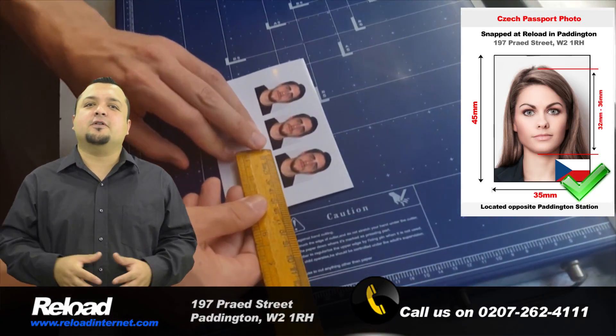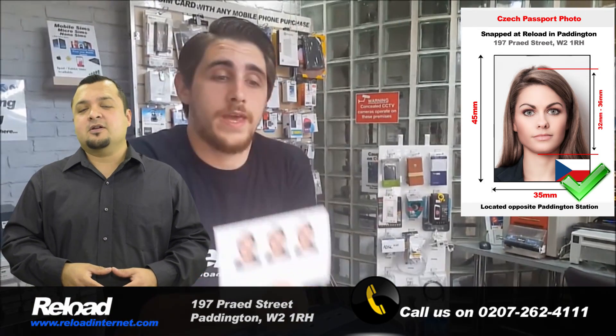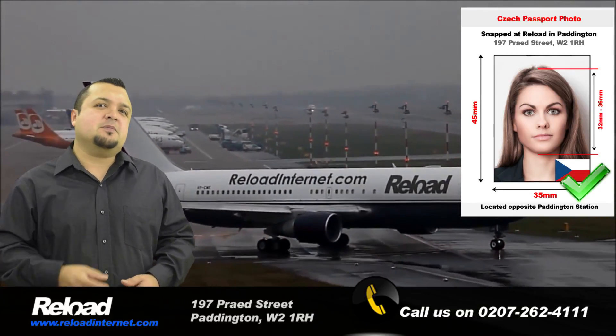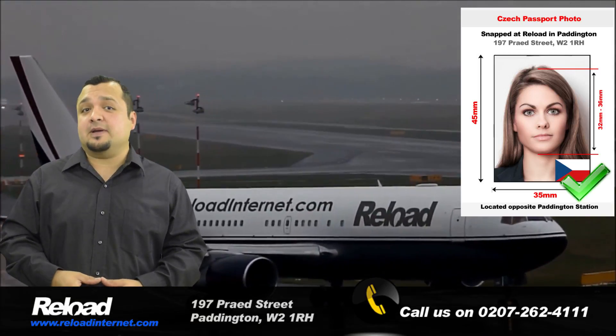The Czech passport and visa photo size should be 45mm by 35mm, with 70 to 80% of the photograph's area being covered by your head, which is 31mm to 36mm. So come and visit us here at Reload Internet in Paddington, London for your Czech passport and visa photographs.